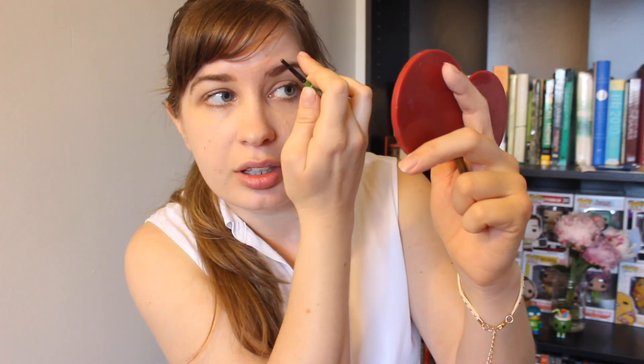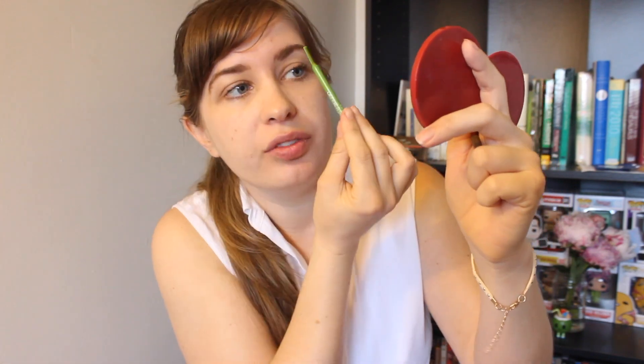When I'm doing my eyebrows, the first thing I do is brush them out so I can see the shape. I just try to lightly draw them in. My left eyebrow is a little more sparse than my right, so I draw a little bit more on that side. I brush them out again afterward to distribute the color more evenly.